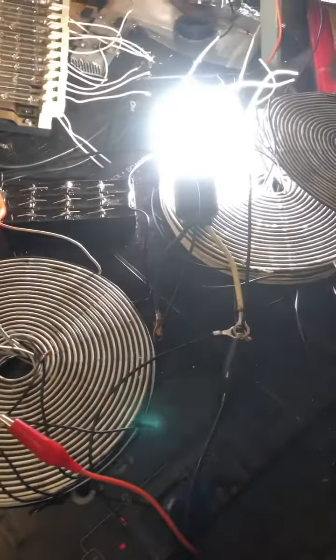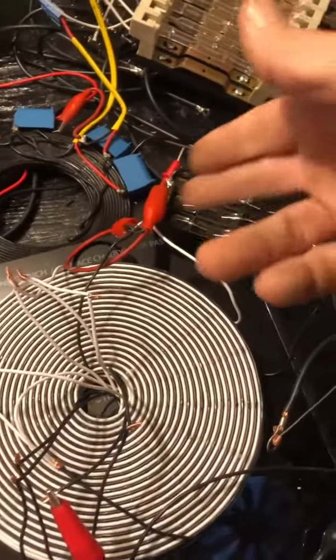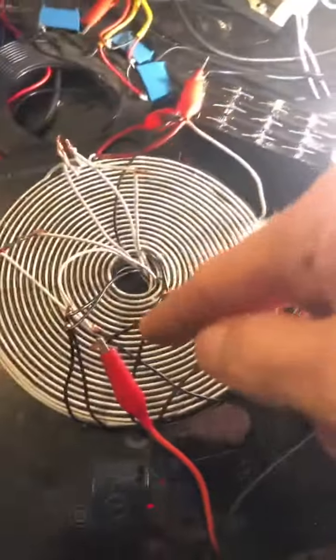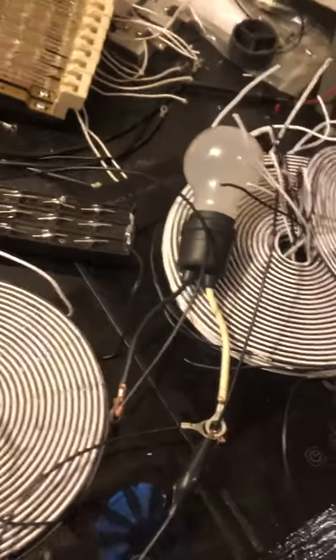I added the fourth coil and the bulb got brighter, so there must be some back-EMF flowing back into the positive side of the gap or something raising the voltage. I didn't change anything — I just added the next coil and the bulb is so bright, getting intense.